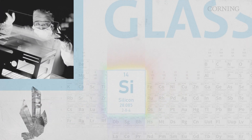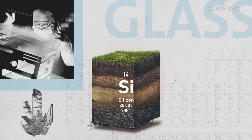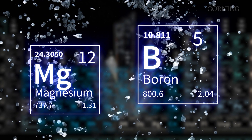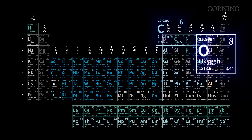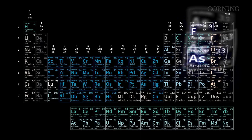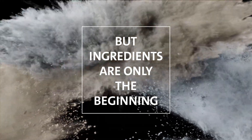Glass starts with silicon — number 14 on the periodic table — which makes up most of the Earth's crust. But it's how silica is modified with other elements that makes all the difference. Boron and magnesium are essential in making television display glass, but using too much causes crystals to form. Corning scientists have used at least 50 of the elements in the periodic table in different glass recipes. They were also first to remove ingredients now known to be unnecessary, like arsenic and other heavy metals.